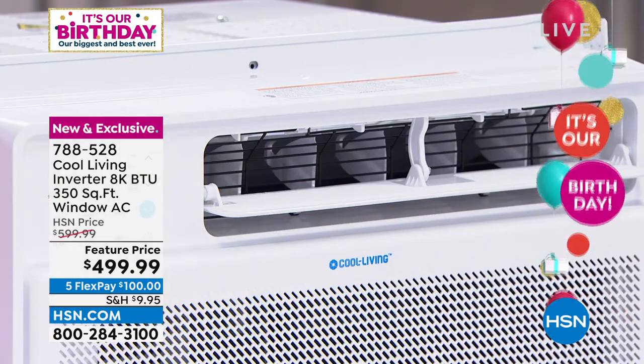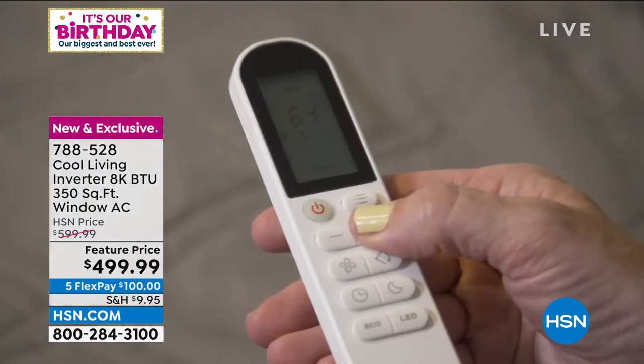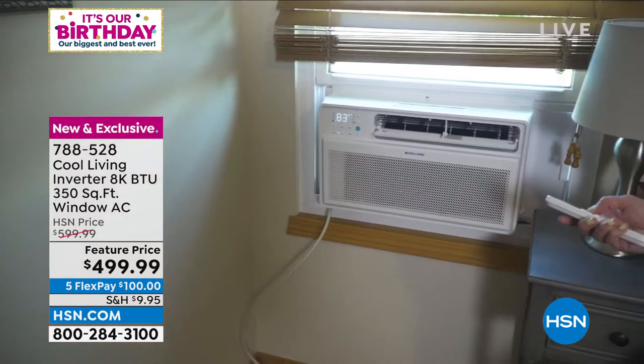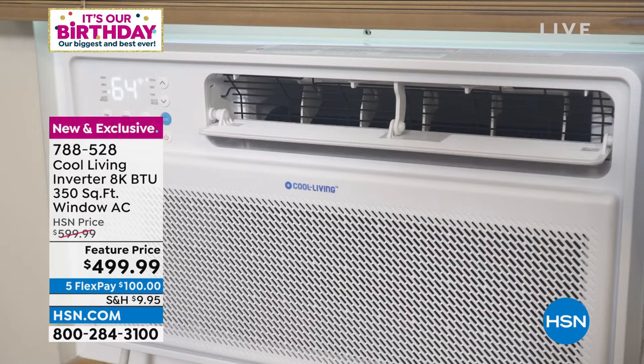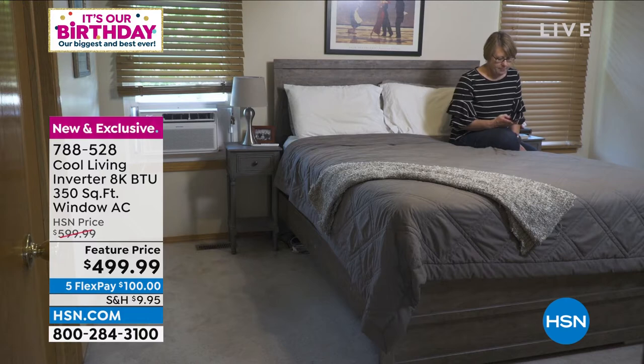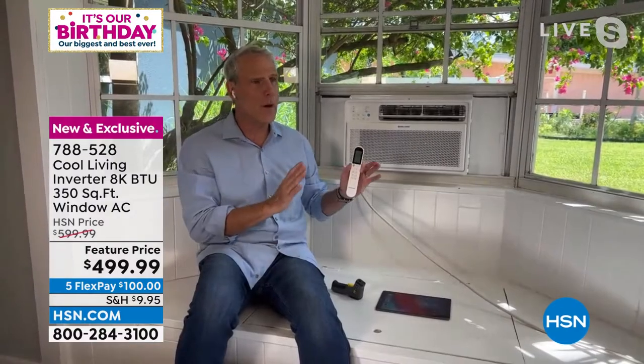It also has a dry mode where the AC works to remove moisture from the air, functioning like a dehumidifier. Remember, it's tilted at three degrees when installed, and all that water will automatically drain out. In fan mode, the AC circulates air like a fan. In auto mode, it adjusts from cool to fan automatically based on your desired room temperature. In eco mode, when the desired temperature is reached, the compressor turns off and the fan runs for three minutes, then cycles on one minute every five minutes so you don't get too cold and it saves money.